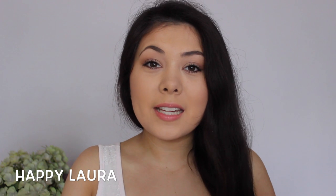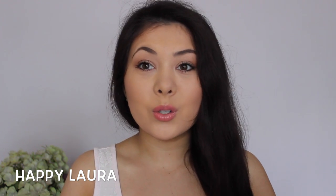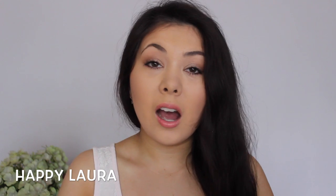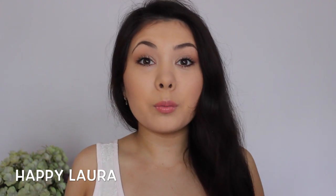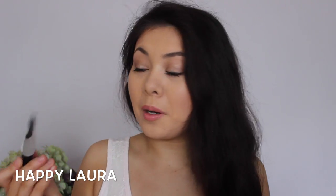Hi everyone and welcome back to my channel. Today I have my August favorites for you all. The month of August was insane — there were so many ups and so many downs. I hope that a month like that never happens again. But anyway, I have a few beauty favorites to show you all, so let's just get into it. Let's start off with primer.